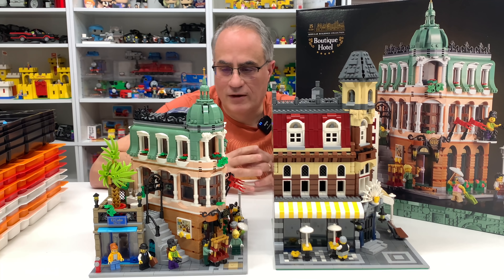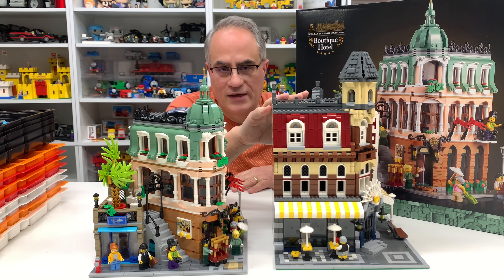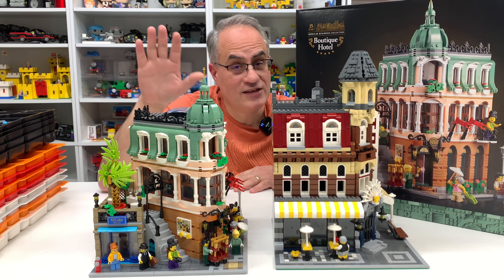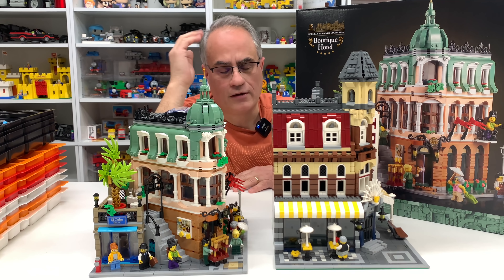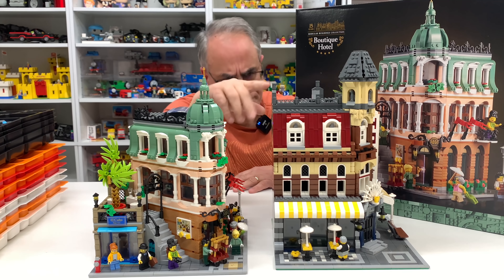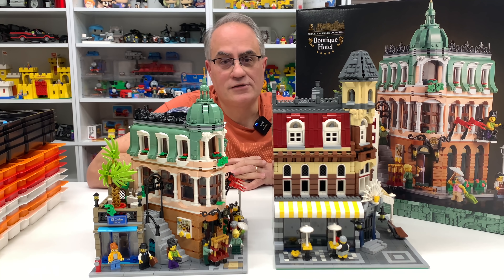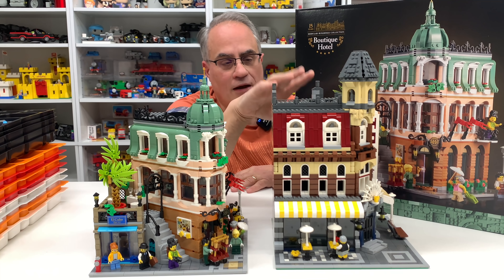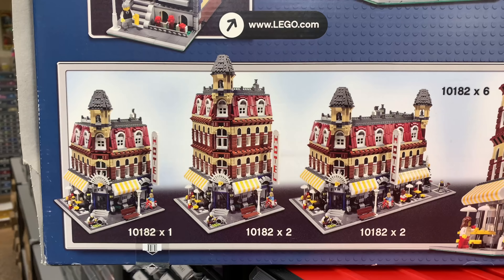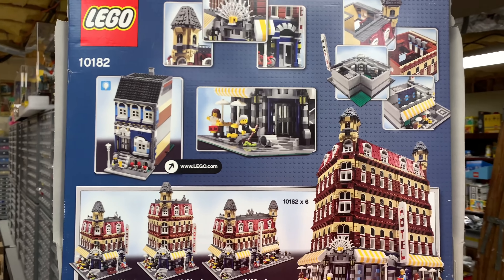I'll give you my full thoughts on this. The original modular, the Cafe Corner, came out in 2007, so this is 2022 - 15 years later. I remember when the Cafe Corner came out I was so thrilled about it. I remember the box art - I've got the box over on a shelf.